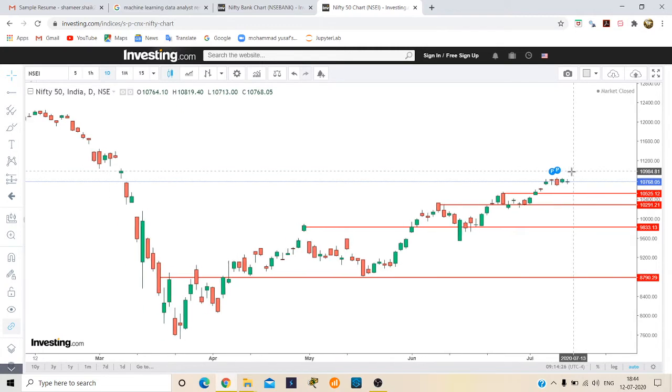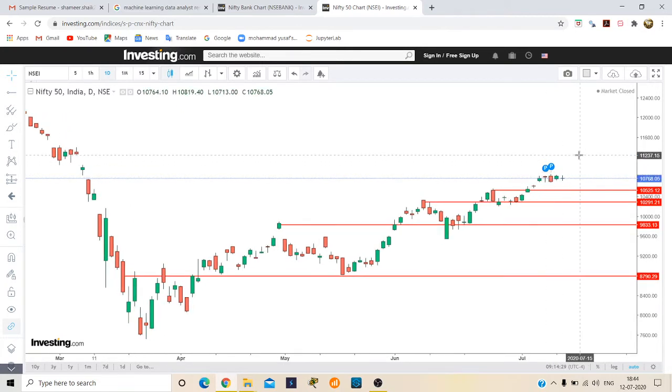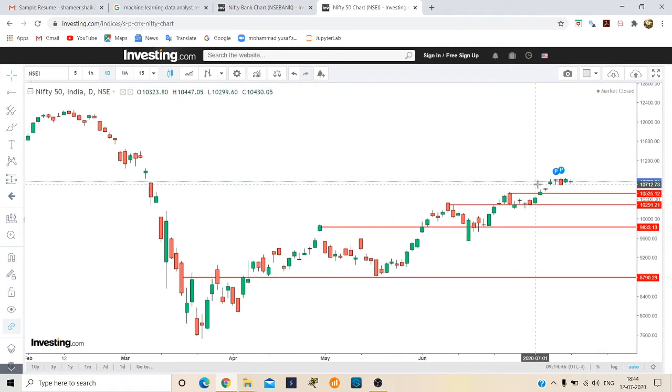So if Nifty breaks 10,850, it will go up and the next target will be 11,000. If Nifty doesn't break 10,850, it will touch 10,500 and may fall to 10,200. But Nifty is looking very strong compared to Bank Nifty, so above 10,850 we can buy, with targets of 11,000 and 11,200.